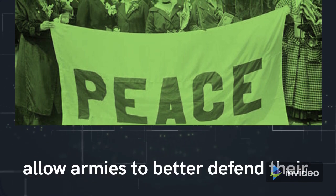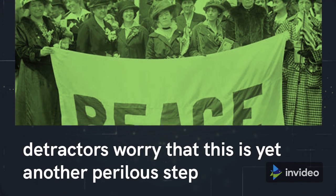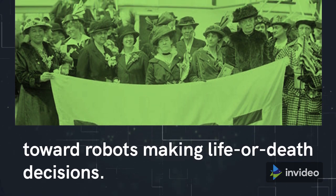Proponents argue that semi-autonomous machines allow armies to better defend their troops, while detractors worry that this is yet another perilous step toward robots making life-or-death decisions.